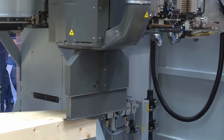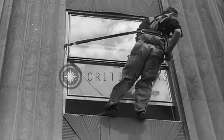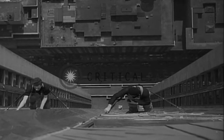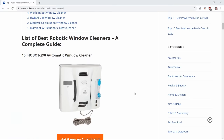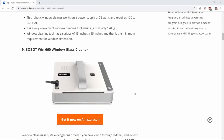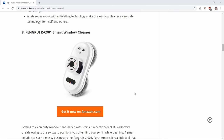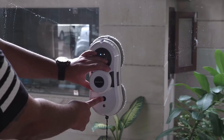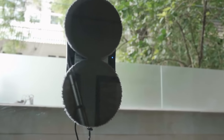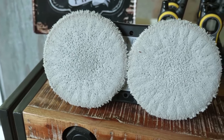There are some robotic window cleaners out there, like the Hobot 298, the Bobot Win 660, the Fengris, and the Ecovacs, but they are good for small-scale residential use, not for large skyscrapers. They're not as fast as cleaning manually, and they must be plugged into a power source.